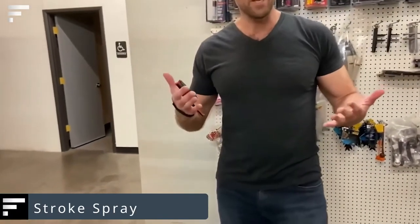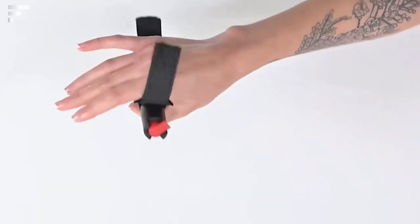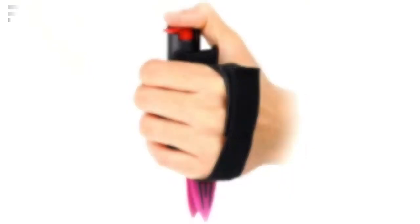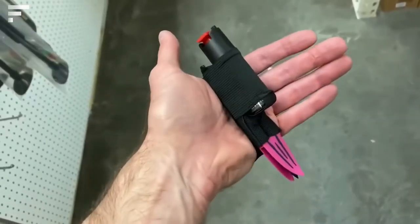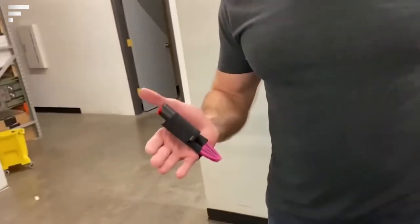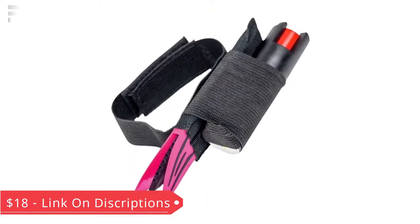Strike Spray will be perfect for people without much experience with weapons. Hidden in its lower part is a small but very sharp blade. In addition, Strike Spray is equipped with a strap that allows you to comfortably and securely fasten it to the palm of your hand. There are two ways to use the device: if the attacker gets too close, the knife can be used to push them back, then you can use the spray; or if the attacker continues after you use the spray, you can defend yourself with the blade. Strike Spray is priced at $18.